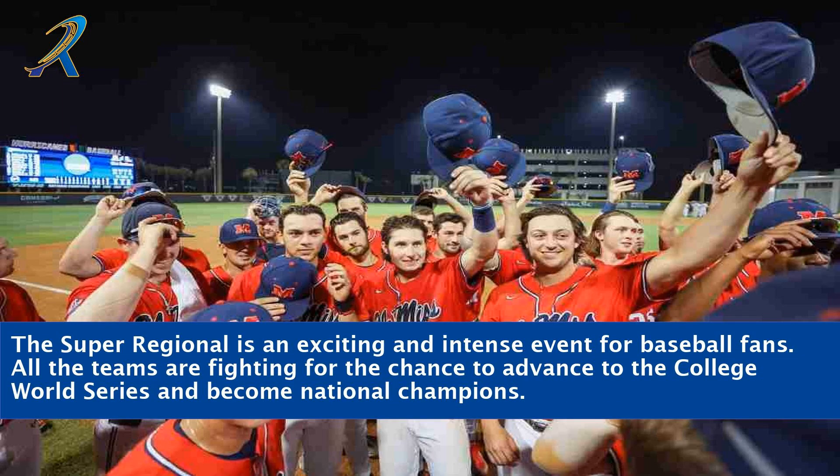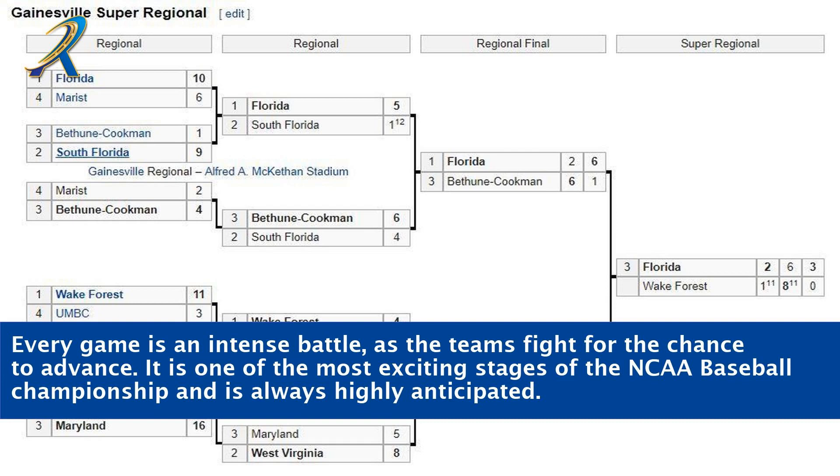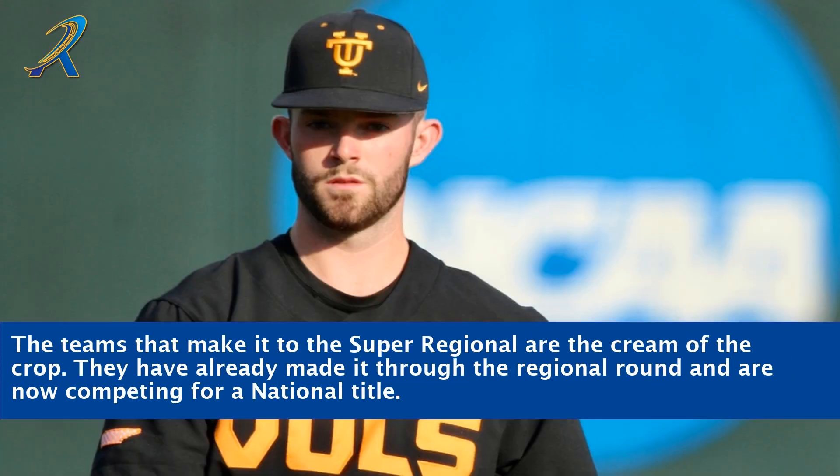The Super Regional is an exciting and intense event for baseball fans. All the teams are fighting for the chance to advance to the College World Series and become national champions. The teams in the Super Regional are all talented and experienced, and have already made it through the regional round, making them the cream of the crop.